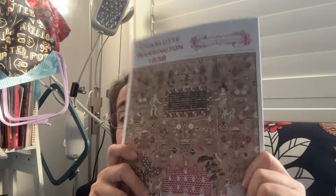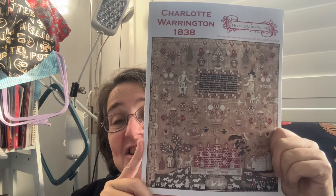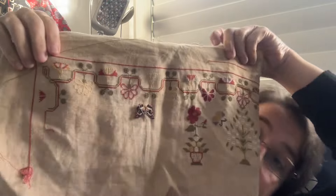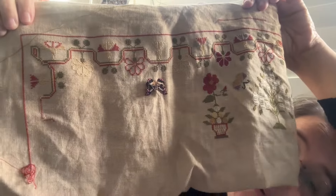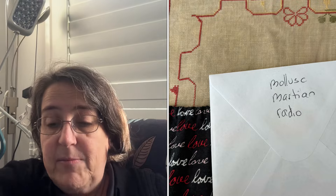Then I moved on to my Charlotte — Charlotte Warrington — which is my BAP SAL. I was working near the border on this side and had to frog a bit, filling in some colours. I am definitely behind on this now, but I'm giving myself the grace — it does not have to be finished in two years. I've got four years to finish it.